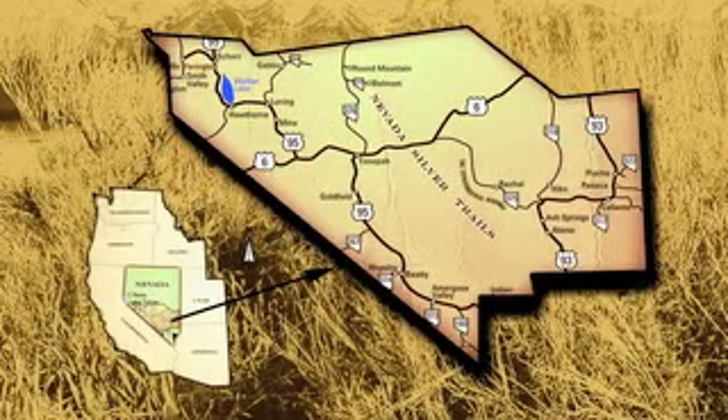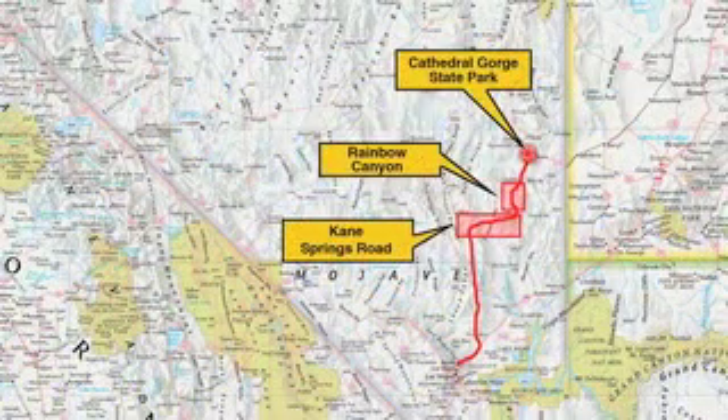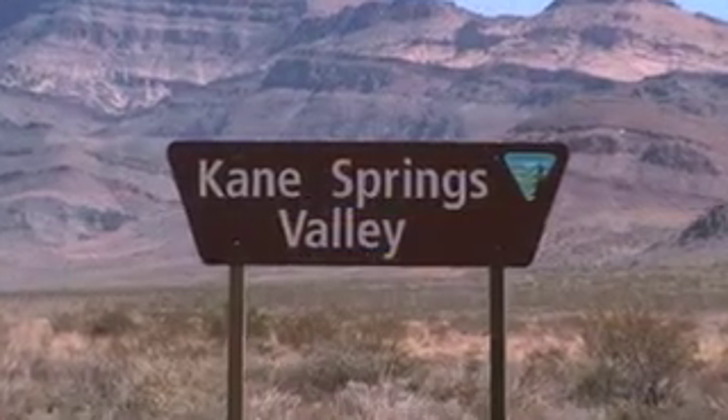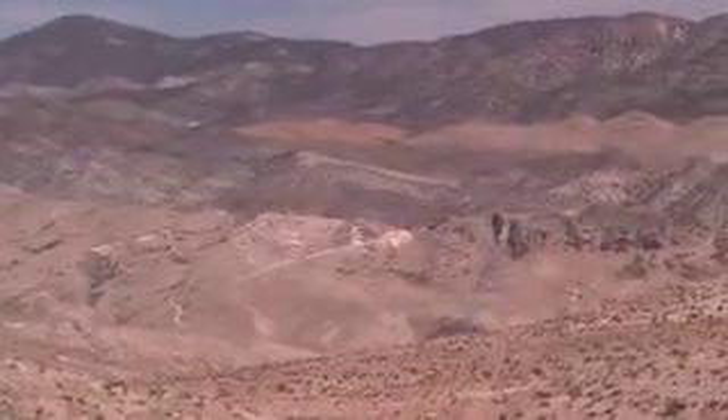In south-central Nevada lies a wide-open space known as the Silver Trails Territory. Our first destination was Cathedral Gorge State Park, which we headed to by way of Cane Springs Valley. This scenic route covered a vast expanse of desert terrain just waiting to be explored.